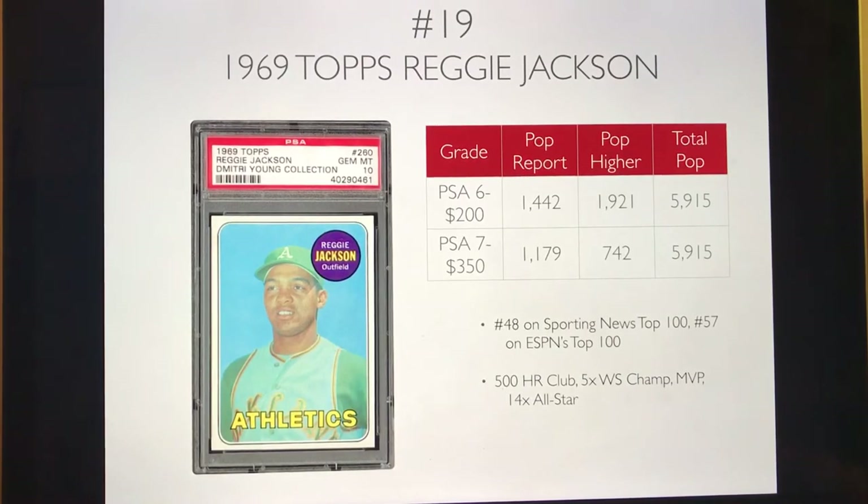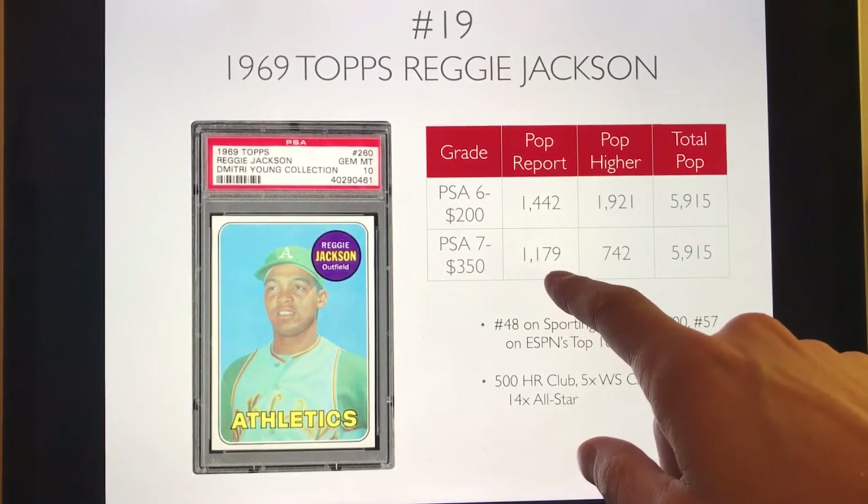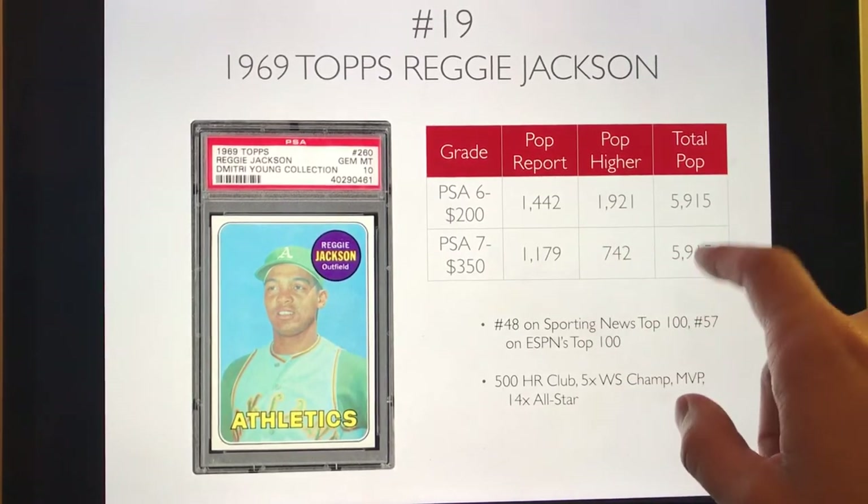Number 19 is the 1967 Topps Reggie Jackson. You can pick up a PSA 6 for only about $200, and the investment grade PSA 7 is about $350 — a steal. He's part of the 500 home run club, everyone knows he was Mr. October with the Yankees and a five-time World Series champion. There's a pretty high overall pop report, but the PSA 7 population is relatively low at 1,179 out of nearly 6,000 total cards.